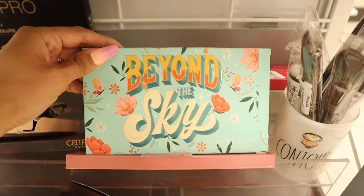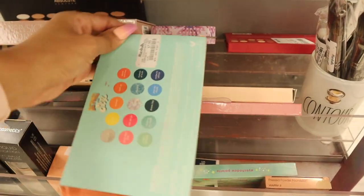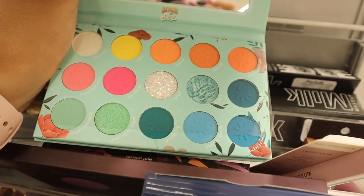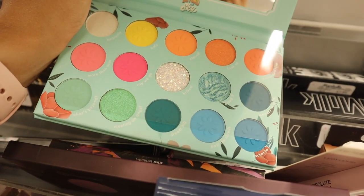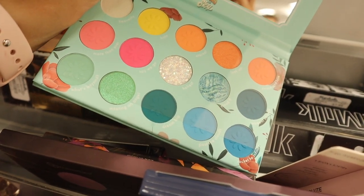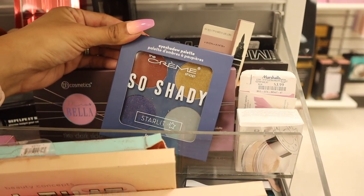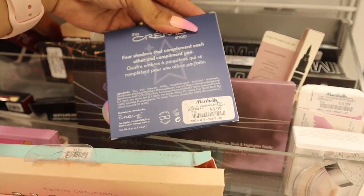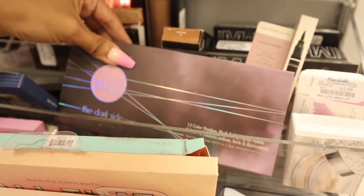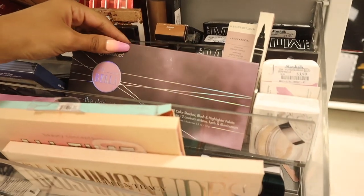On the other side they have more palettes! I found this brand again — a mint green palette called 'Beyond the Sky' with flowers for only eight dollars. This palette is seriously everything: neon colors, pastel colors, glitter shadows, and matte shadows — definitely one of my favorites. If you don't care for that palette, they also have a travel-size one with four shadows for only five bucks. They even have the brand BH Cosmetics — 'The Dark Side' for only seven bucks.